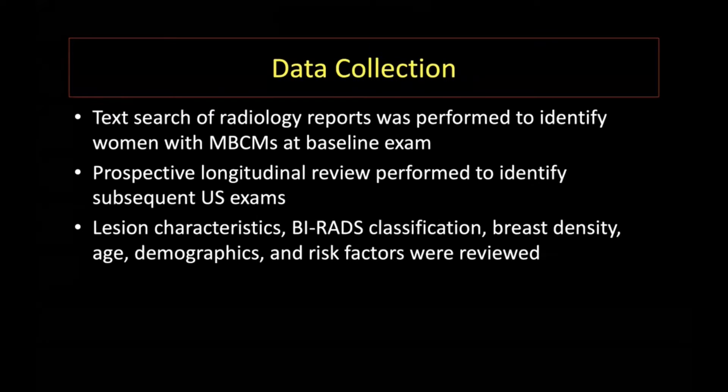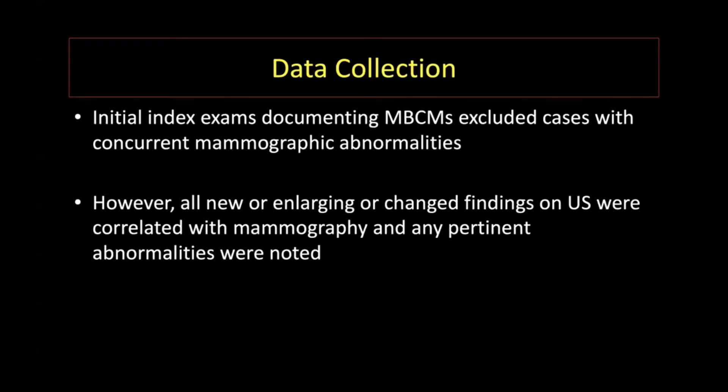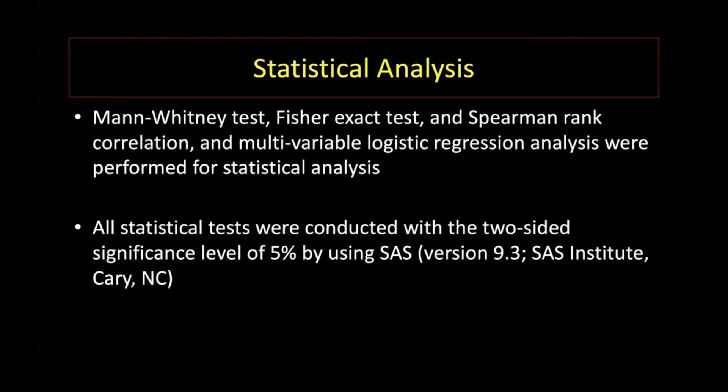We searched our database using keywords to identify our study cohort. Once we identified the baseline exam with multiple bilateral circumscribed masses, we prospectively evaluated each subsequent ultrasound exam for interval changes. For cases that developed new or enlarging masses, we did correlate with mammography. Reference standard was biopsy result with radiology-pathology concordance or at least 12 months of ultrasound follow-up. Outcomes were also reported for those lesions with at least 24 months of follow-up.